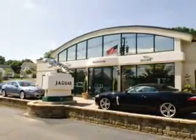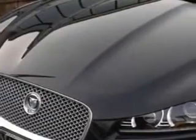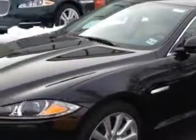Madison Jaguar is proud to offer this hand-picked pre-owned vehicle. If you're ready for the very best, let Madison Jaguar show you what luxury really means.